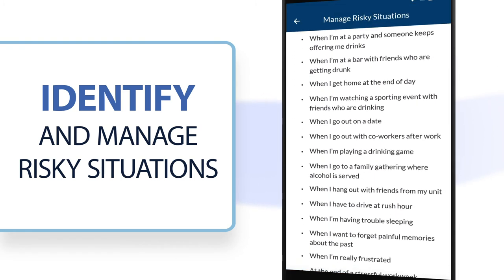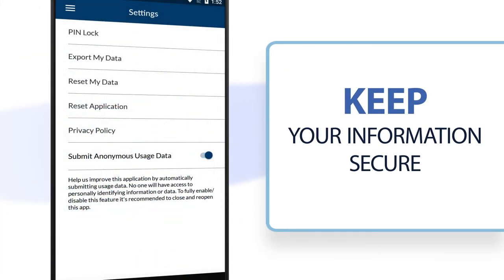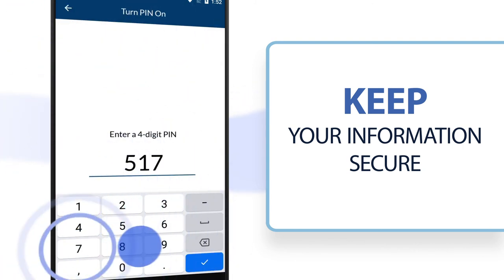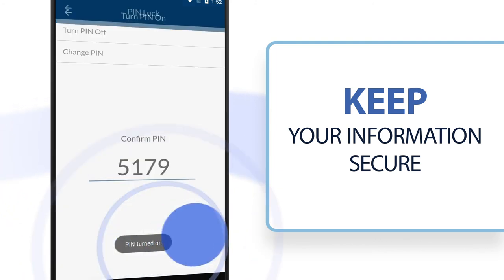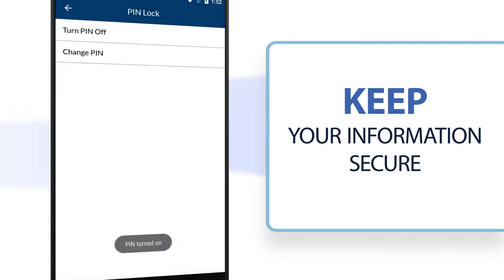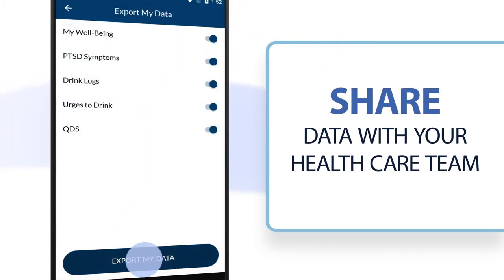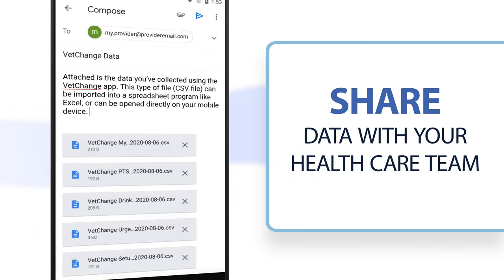With the VetChange app, all of your personal information is secure. For added privacy, you can also set a PIN number to lock access to your app. Like all NCPTSD mobile apps, the app does not collect any personal or identifying information, and it never shares any information with others. You can choose to export any of your data and share it with your healthcare team, or you can choose to keep your information completely private.